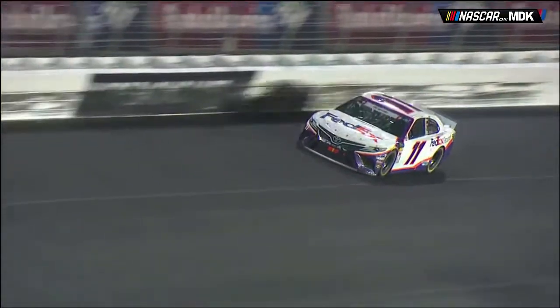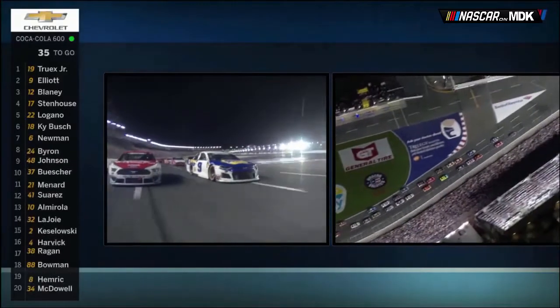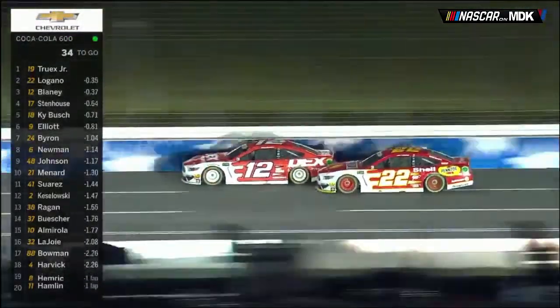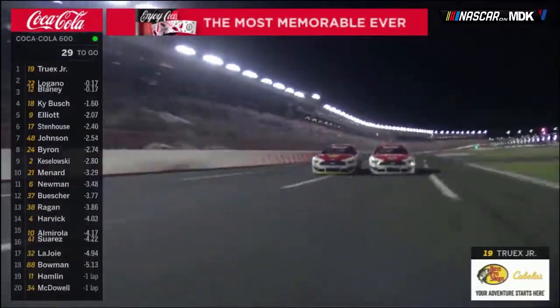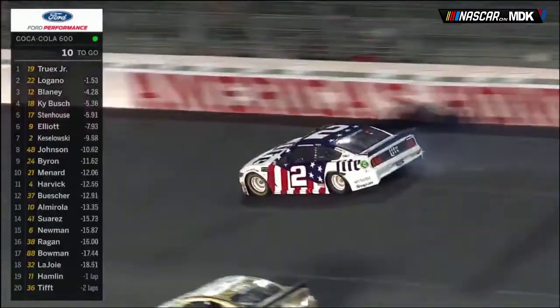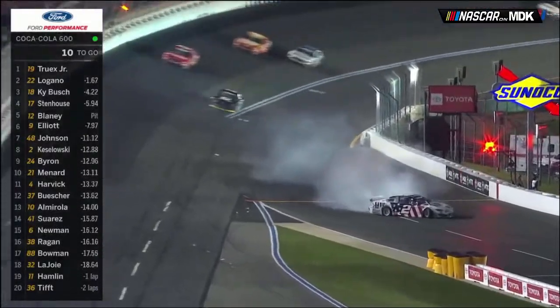Denny Hamlin blew another right front tire — the 15th caution of the day — but this time didn't hit the wall. With 36 laps to go, Truex got a good jump on the restart and cleared Elliott and Logano by a car length. Teammate Ryan Blaney and Logano had their own battle while closing on Truex, but their side-by-side duel allowed Truex to pull away. With 12 laps to go, Jimmie Johnson got loose and hit the outside wall. One lap later, Ryan Blaney had to pit for a track bar issue, and on the same lap Brad Keselowski blew a right rear tire, bringing out the 16th and final caution, setting up a restart with five laps to go.